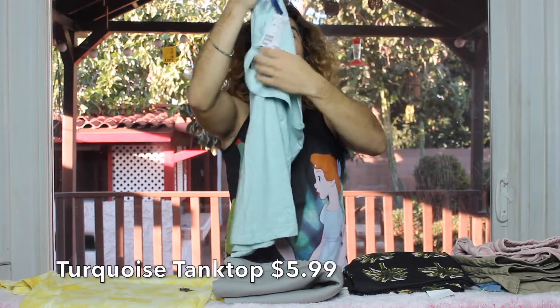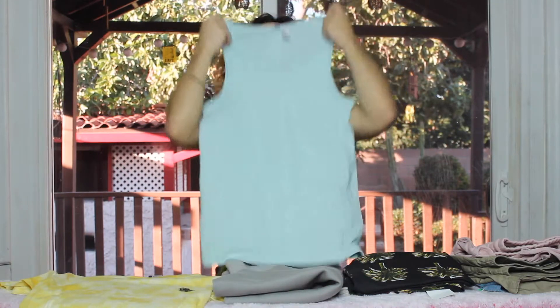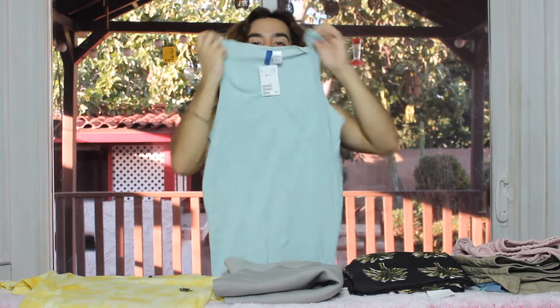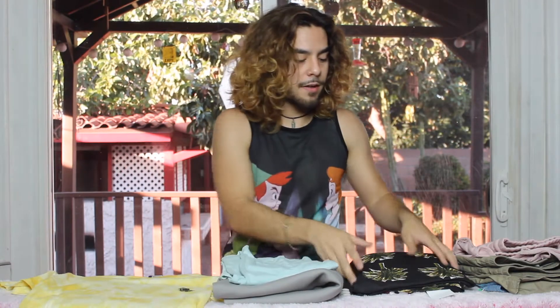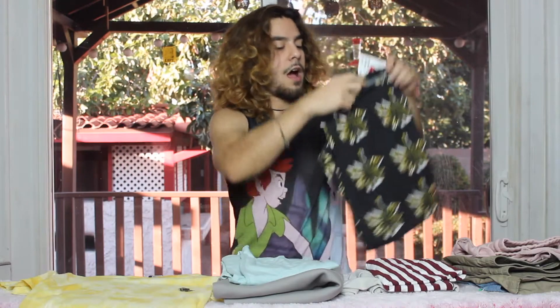This is a tank top I bought there — it's a really pretty turquoise seafoam green color, just a classic tank top with a pocket in the front. I just needed extra clothes because I don't really have a lot of tank tops or regular things I could throw on, so I thought this would be a good addition.